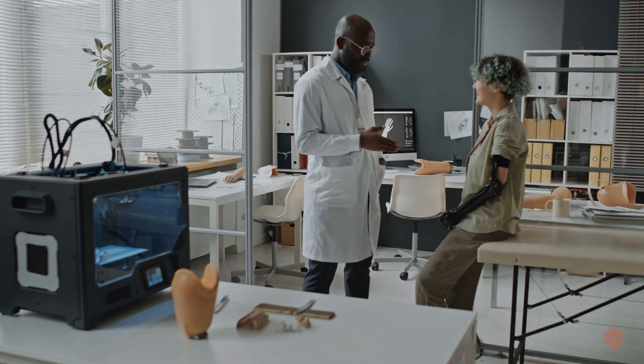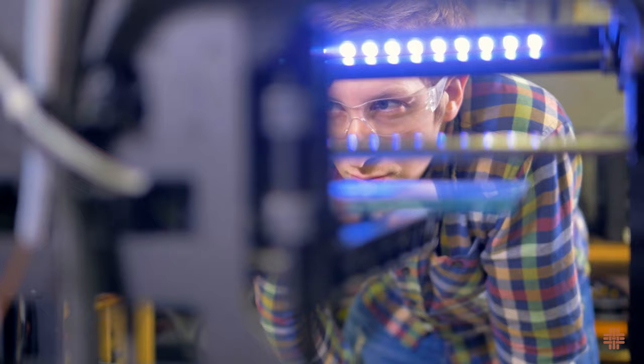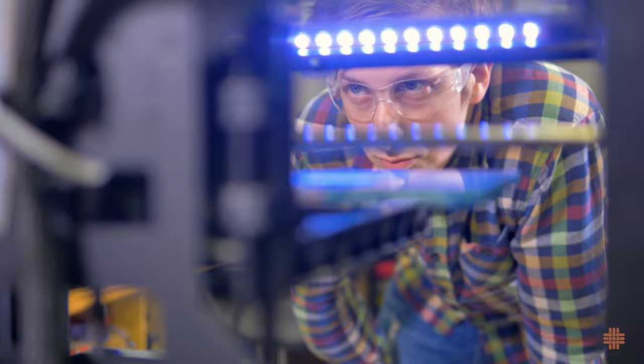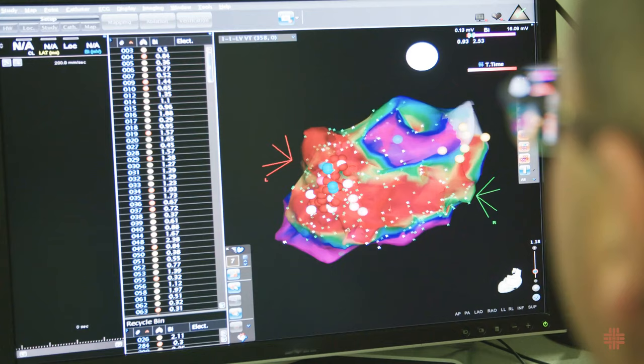The same goes for the field of prostheses. Patients can now have personalized, cost-effective prosthetic limbs that enhance mobility and comfort. In addition, 3D printing can make both hard metallic as well as soft plastic stents, splints, and fixation devices.